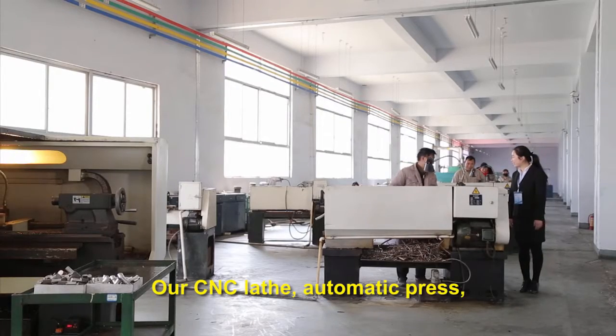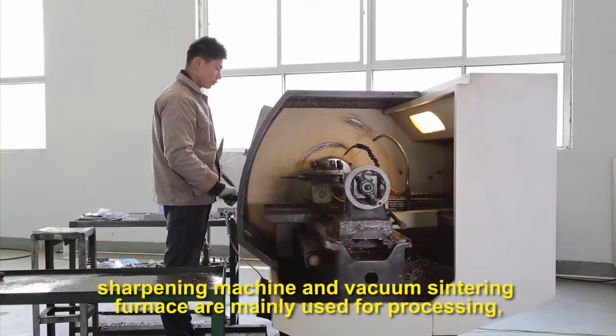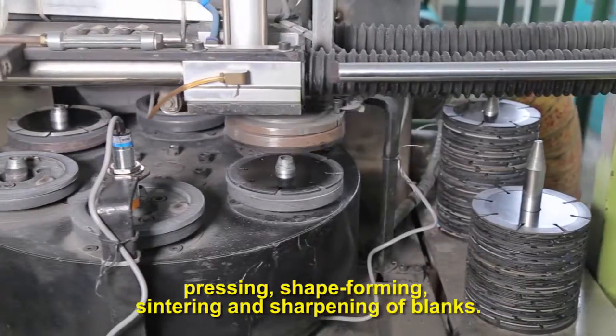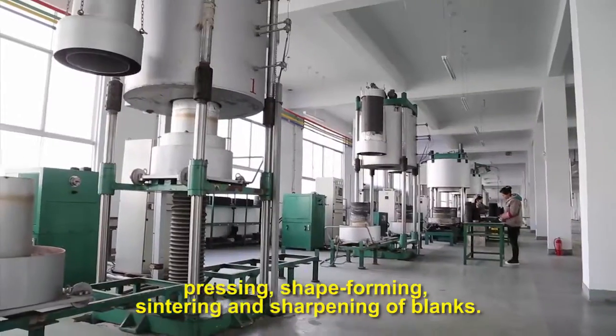Our CNC lathe, automatic press, sharpening machine, and vacuum sintering furnace are mainly used for processing, pressing, shape forming, sintering, and sharpening of blanks.